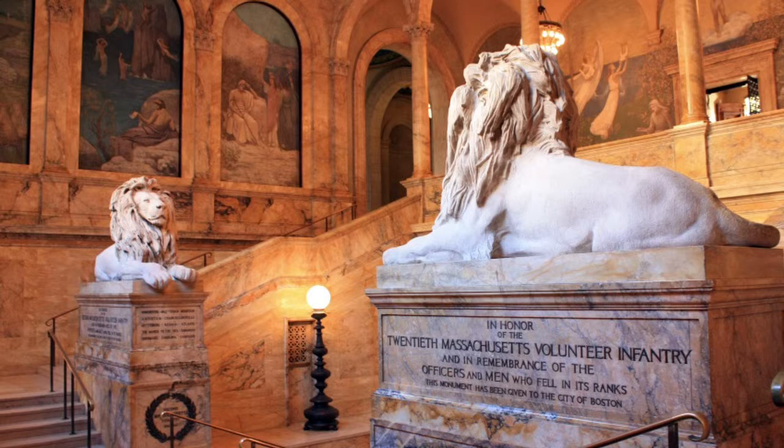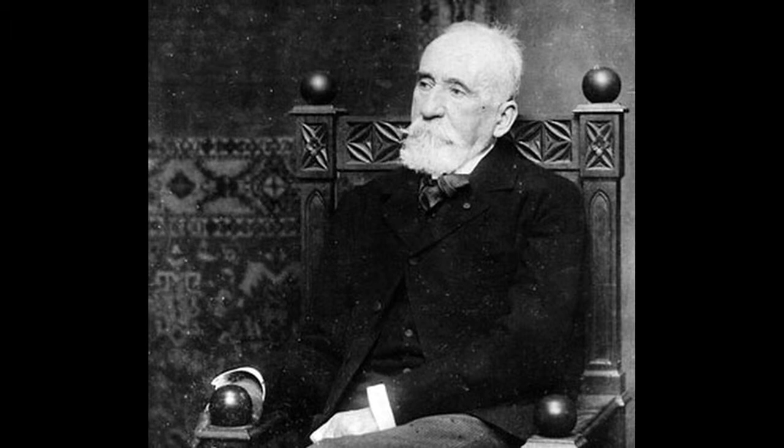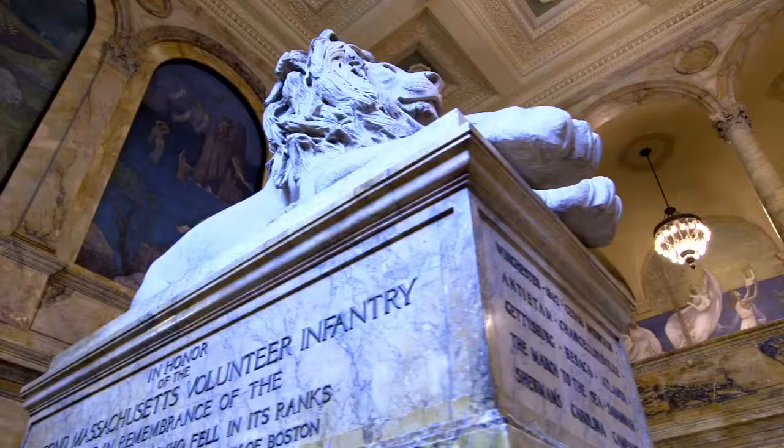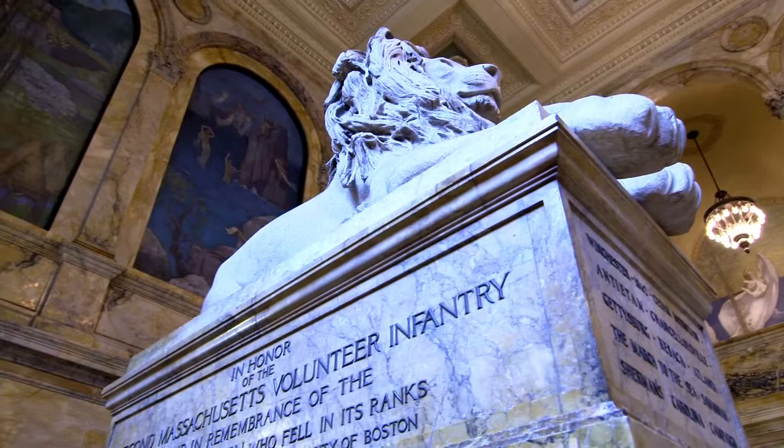Puvis was getting on in years by the time he accepted this commission — he was 72 years old, not keen to travel from Paris to Boston. So he asked that Charles Follen McKim send him a sample of the yellow Sienna marble surrounding the staircase, as well as the dimensions of the area, so that he could key his palette appropriately and size the linen canvas.